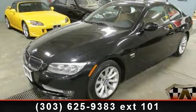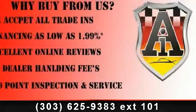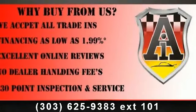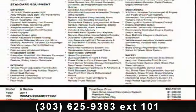Step into the 2011 BMW 3 Series. Don't miss this great deal on a luxury vehicle. This vehicle comes with a reliable 6-cylinder engine, connected to a smooth shifting automatic transmission.